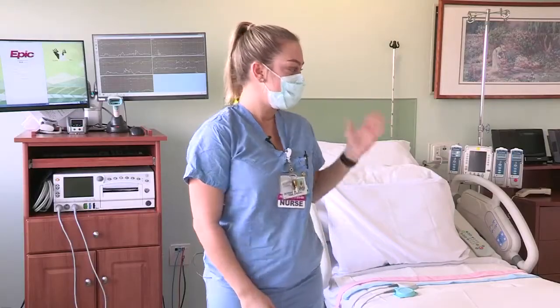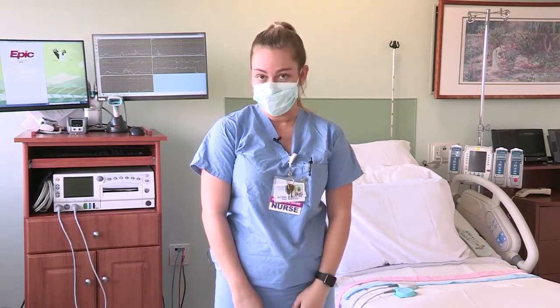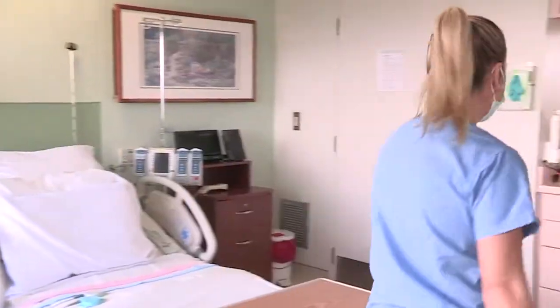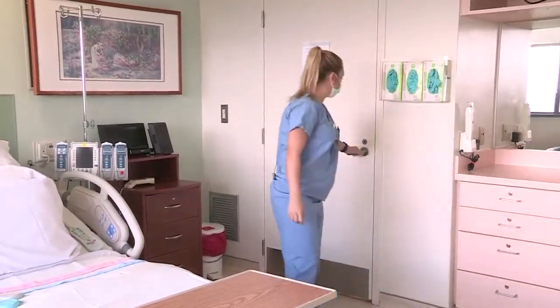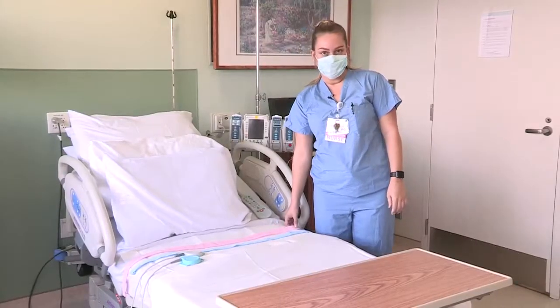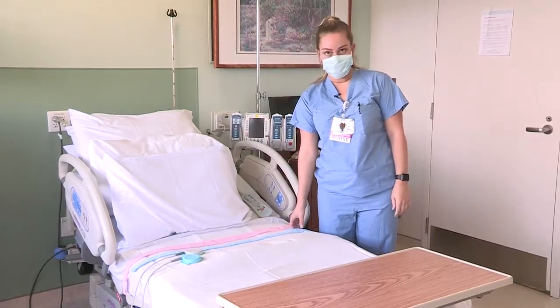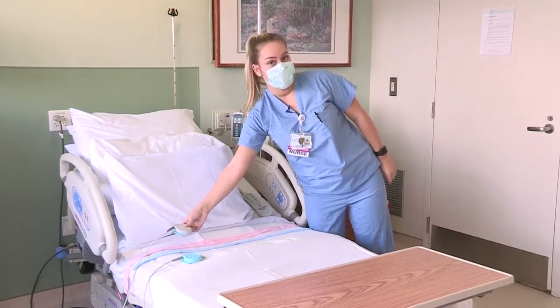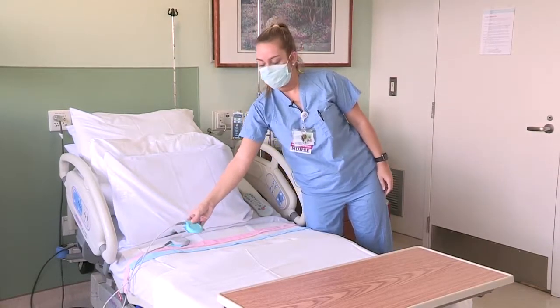This is one of the seven delivery rooms that you would be in if you delivered your baby here. Each of our rooms has its own private bathroom. When you're here for delivery, you have two belts on your belly, each one has a monitor — one to monitor your contractions and the other to monitor baby's heart rate.